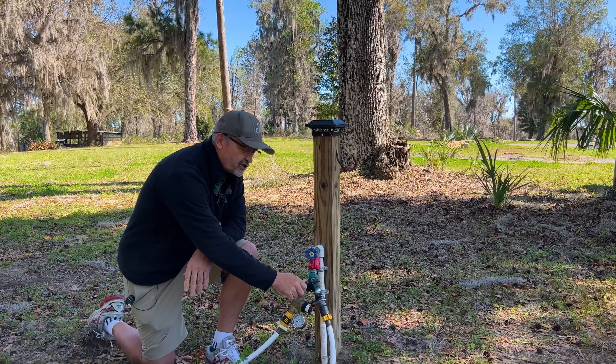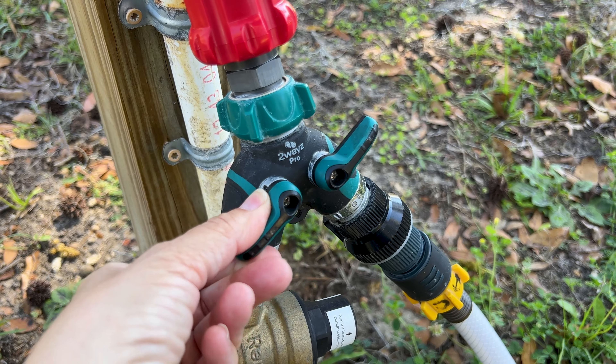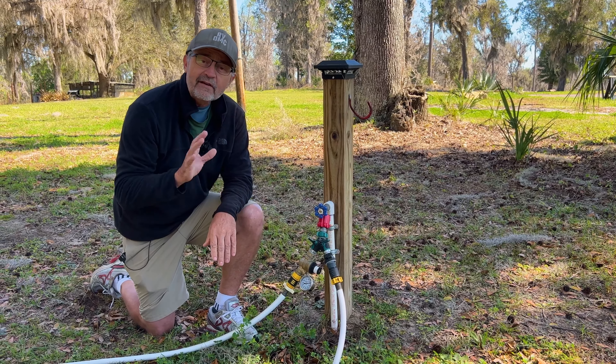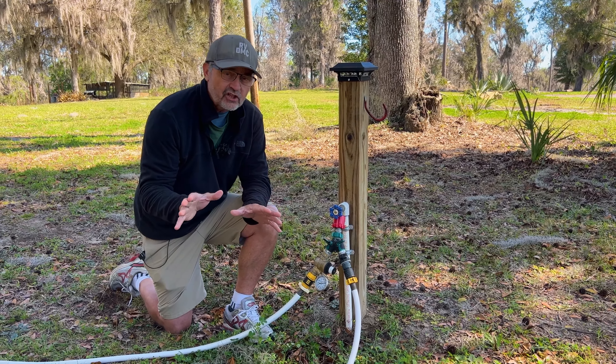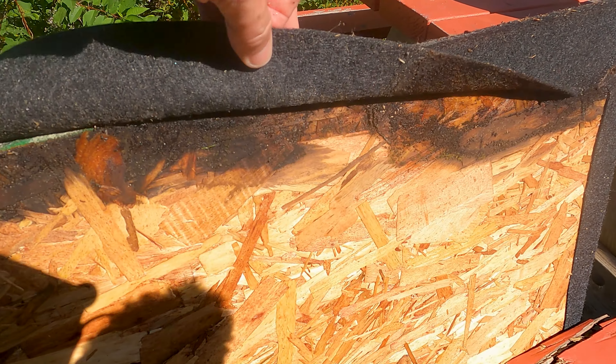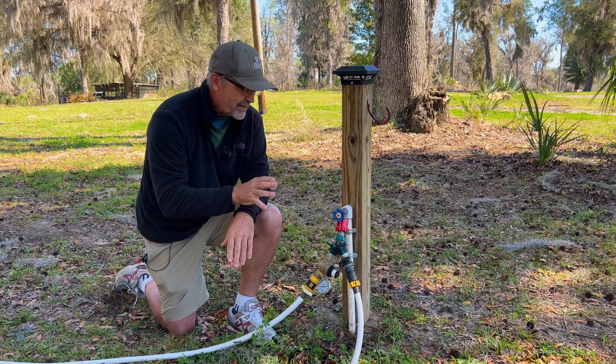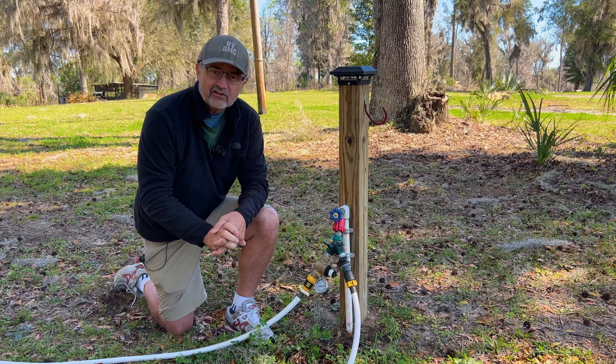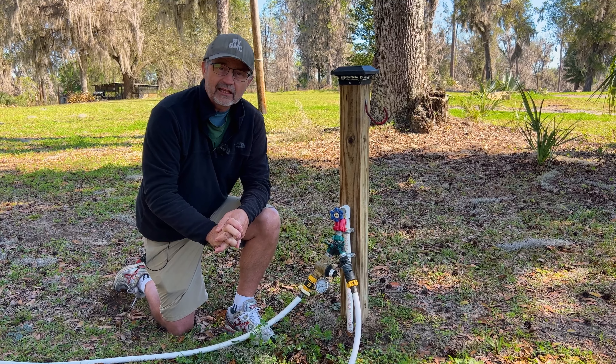The first thing I do is turn off the water right here at the spigot so no water is going to the RV. We've had a couple of minor leaks in the RV, but luckily we were there when it happened. If we had a plumbing break while we were gone, it would be a flooding disaster and a really big cleanup.